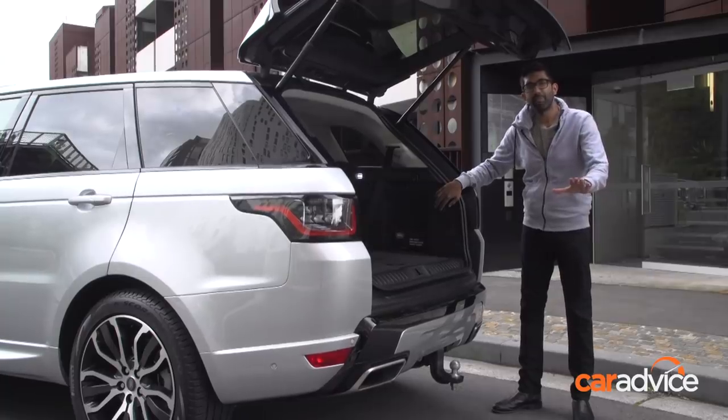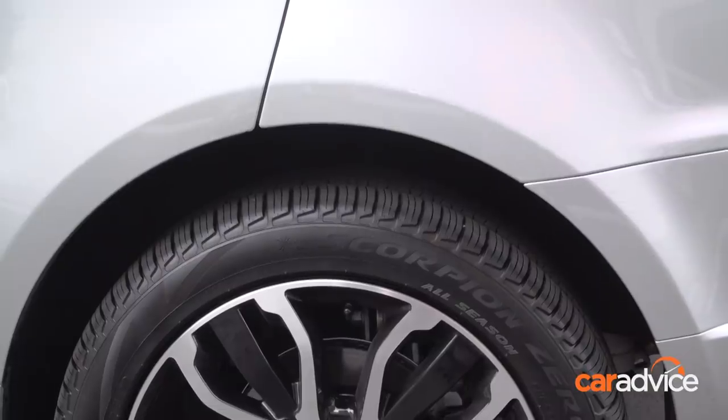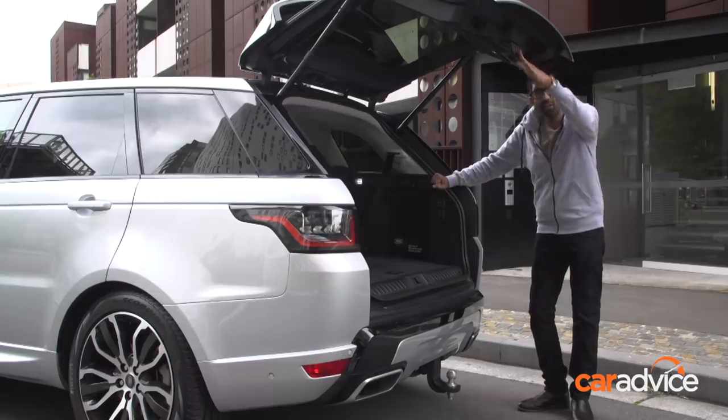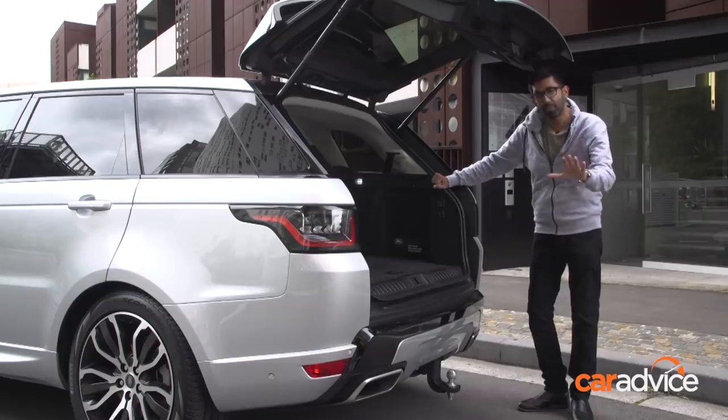Another great feature is the ability to air the car down using these switches here, which makes it nice and easy to load your dog, groceries, whatever you're doing. Be wary though — this tailgate does hang low when the car is in its lowest setting. I've already bumped my head once by accident, so just be a little bit careful.